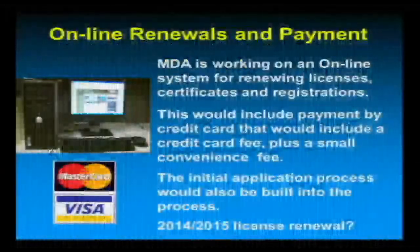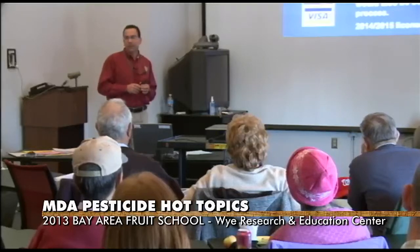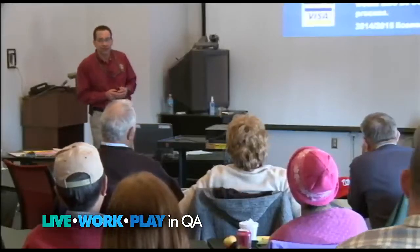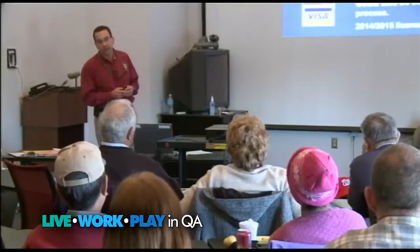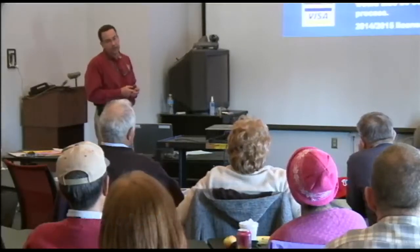You'll be able to renew all your information for your private applicator certificate online. Considering it's only about seven dollars, it might not be worth the credit card and convenience fee, but that is an option. If you're running a little behind and need to get that in, we're hoping to have that up and running by the 2014-2015 license renewal time.